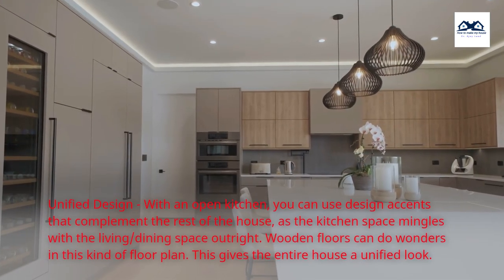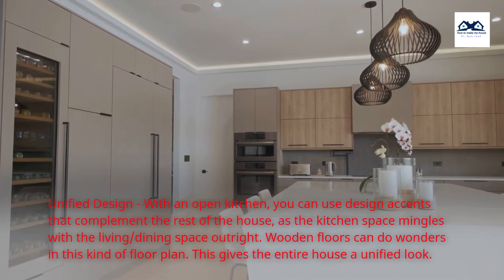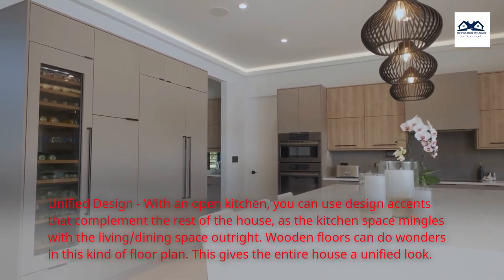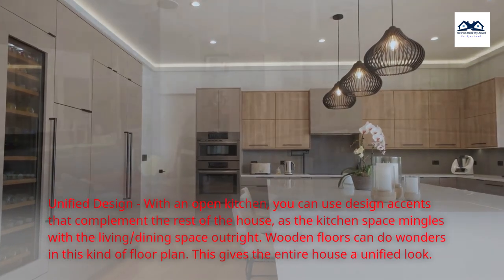Unified design. With an open kitchen, you can use design accents that complement the rest of the house, as the kitchen space mingles with the living and dining space outright. Wooden floors can do wonders in this kind of floor plan. This gives the entire house a unified look.